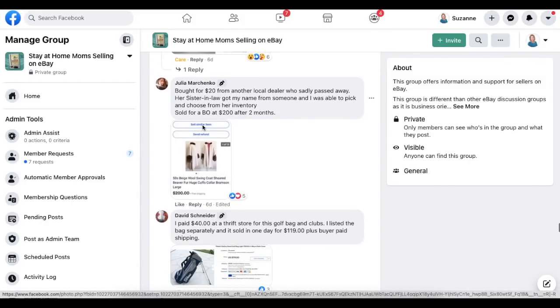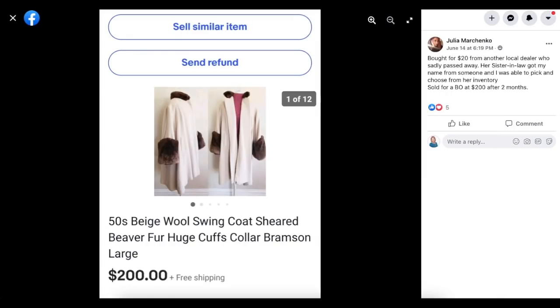Julia Marchinko bought for $20 from another local dealer who sadly passed away — the sister-in-law got her name and she was able to pick and choose from the inventory. Sold for a best offer of $200 after two months. This is a very vintage 1950s beige wool swing coat with fur cuffs — paid $20 and sold for $200.